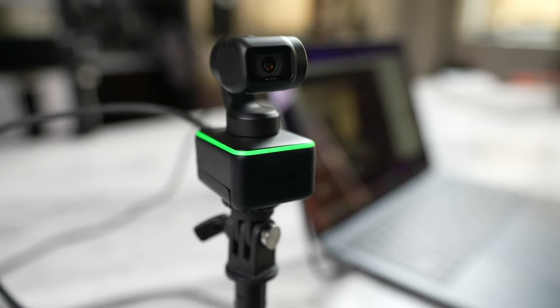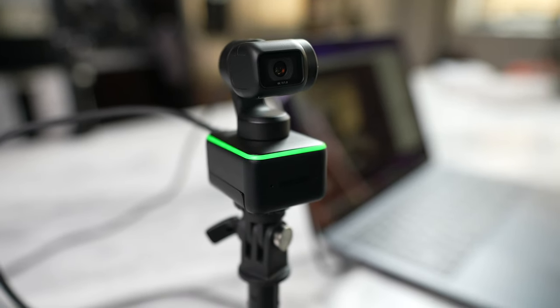Before we go ahead, I want to give a big shout out to our sponsor for this video, Insta360. They've got a brand new webcam and honestly you have to see it, so stay tuned to check it out.